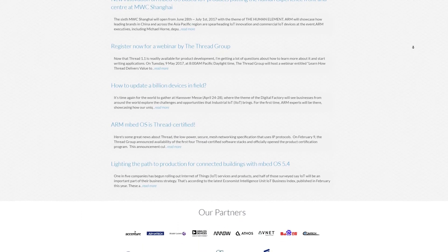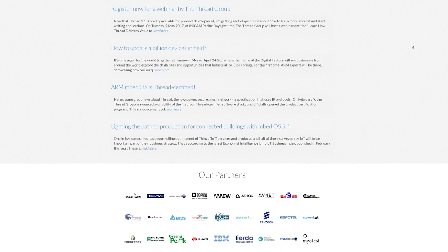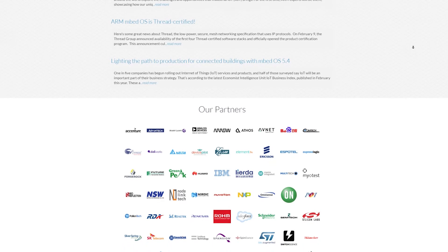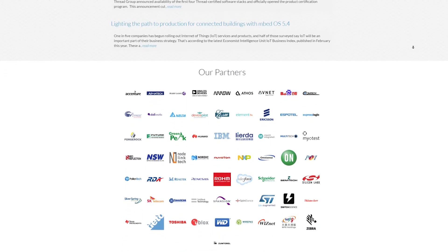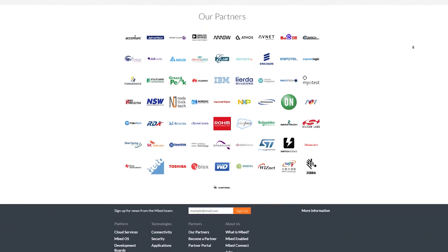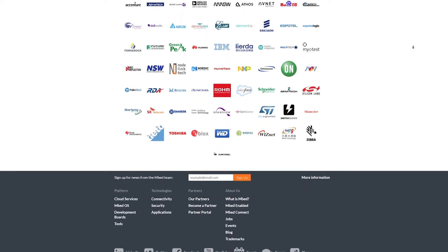The solution we present has many layers, starting from the device and going up to the application, then layers communicating with the cloud, and then the cloud and all the services in the cloud. All these layers should work the same for every partner. The only thing they need to do is make sure that Mbed OS works on their device.